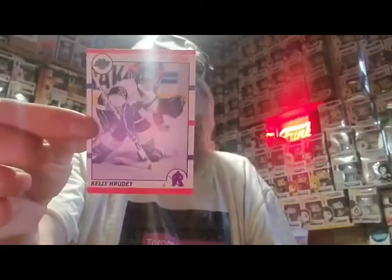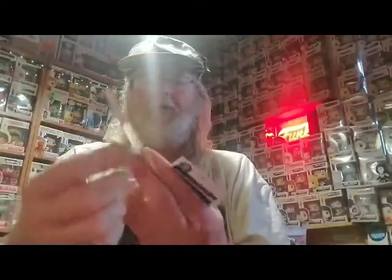This is former player, now broadcaster, Kelly Hrudey. I don't know if these cards have any value to them or not. I don't worry about that.